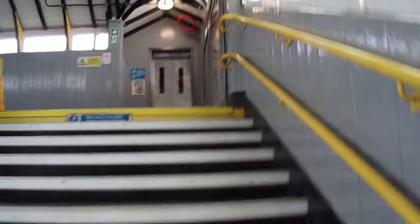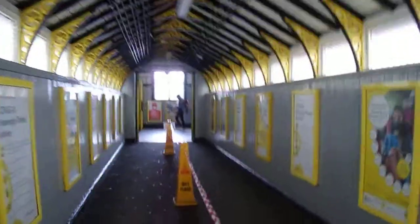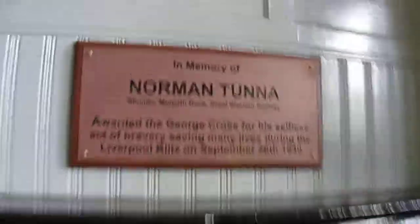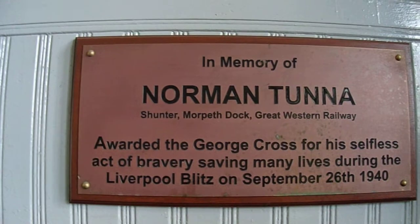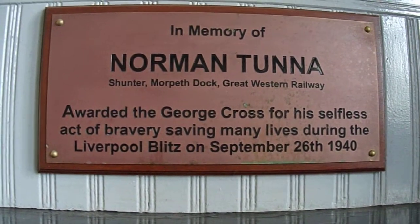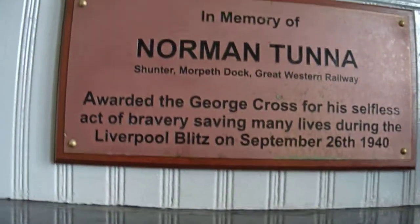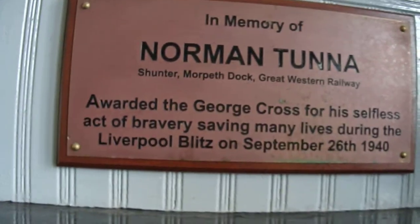So up the stairs to the main concourse. The main booking hall. Oh wow. In memory of Norman Tunner, Shunter, Morpeth Dock, Great Western Railway — awarded the George Cross for his selfless act of bravery, saving many lives, during the Liverpool Blitz, September 26th, 1940. We salute you, Mr Tunner.